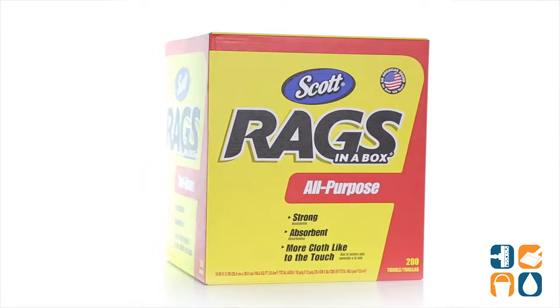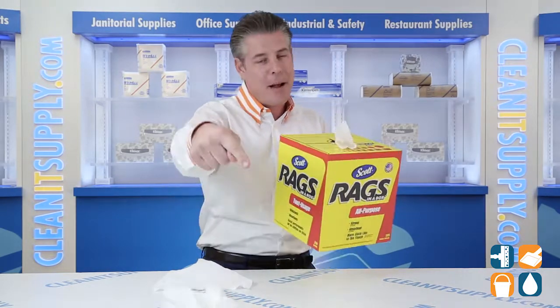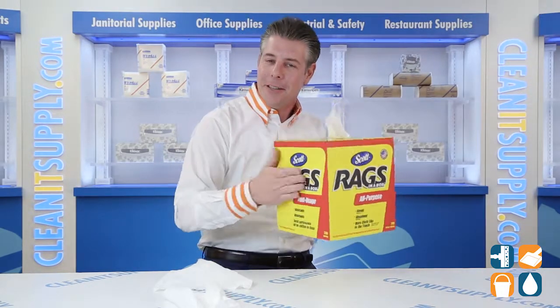There you have it. This is the Scott 75-260 Rags in a Box, 200 White Rags per Box Detail Product Breakdown. Don't forget, subscribe below and get in the know. I'm Danny D and you're watching CleanIt TV.